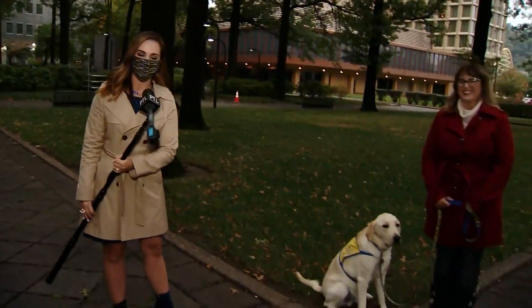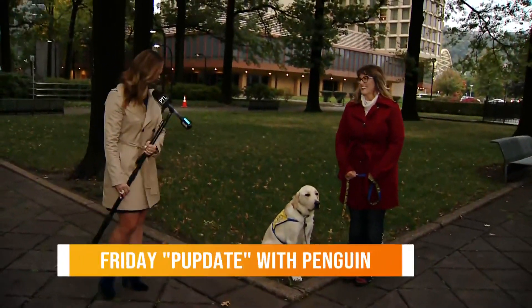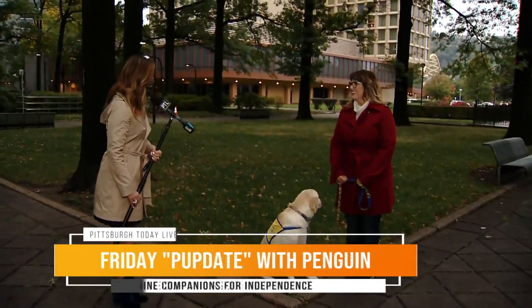Hey everybody, welcome back to PTL. I'm Selina Pompiani, standing outside of our PTL studios with two of our favorites here on PTL. We have Jill Sabo and Penguin the Puppy. Great to have both of you here today, Jill.